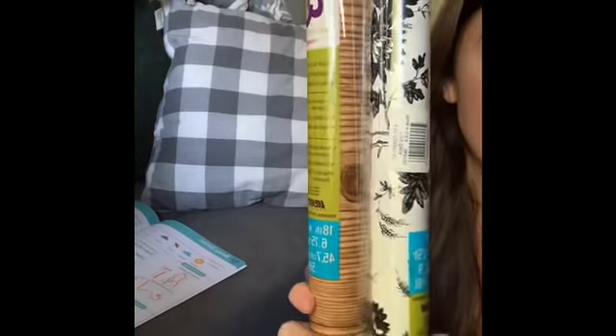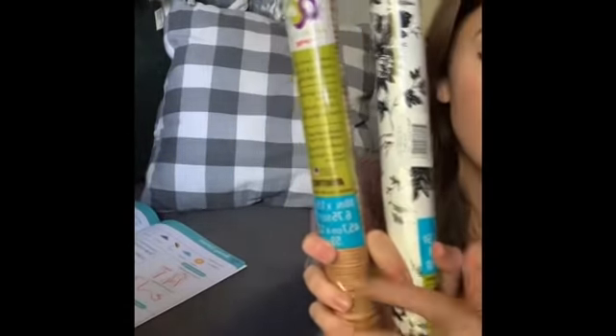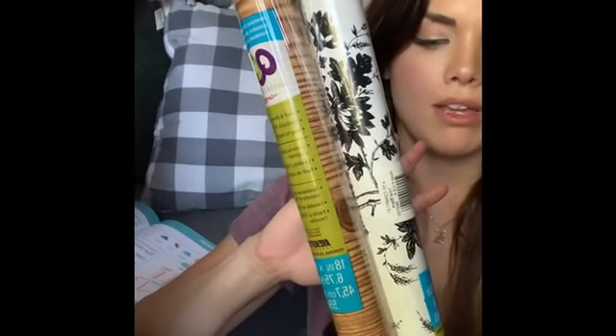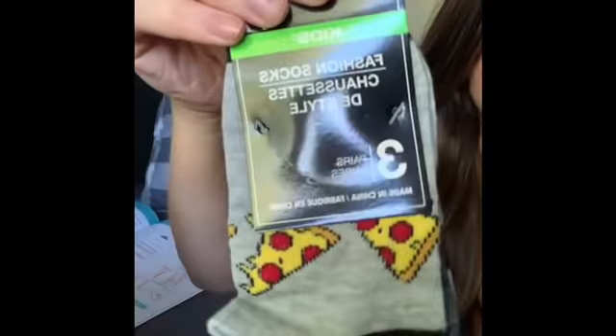I grabbed these two wood pieces for crafting as well — I never find the wood ones so I grabbed four of them. I have a DIY planned with these and some foam board, and when I do that I'll be sure to share that with you guys. The wood can be used for so many different DIYs, so I made sure to grab a bunch when I saw them.